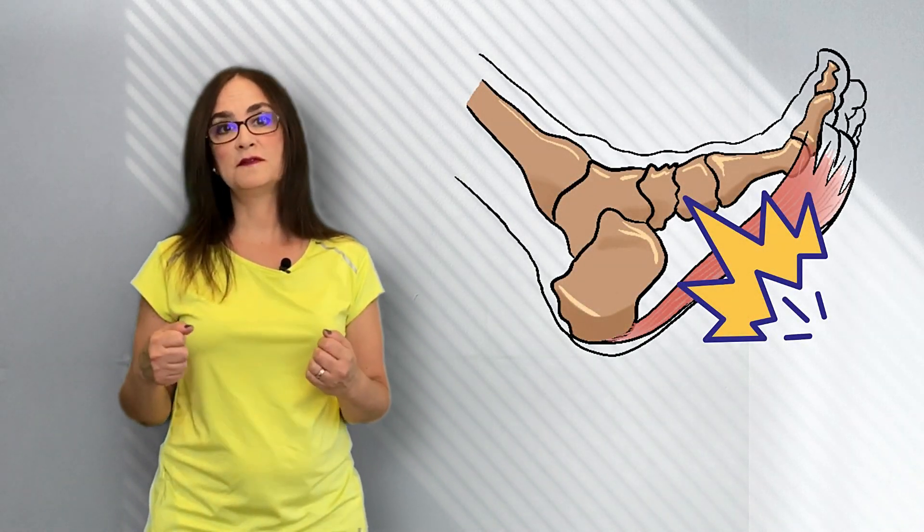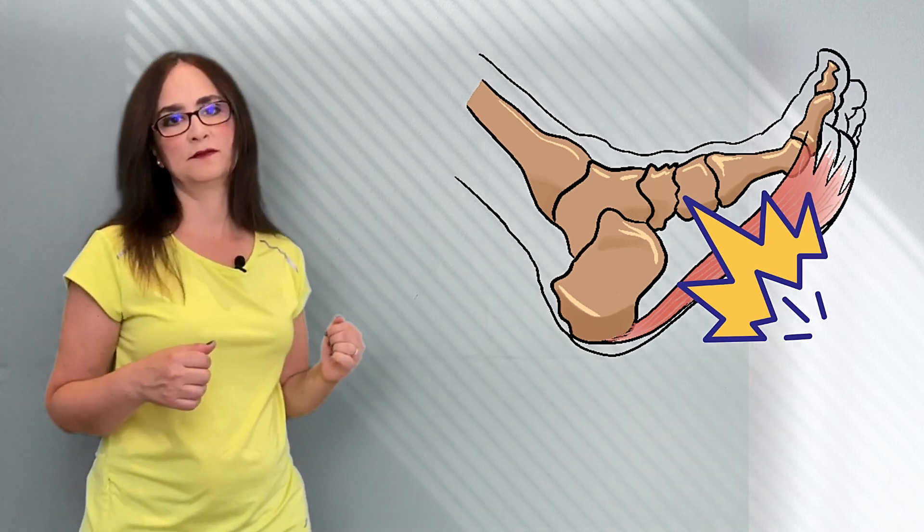In medicine, anything ending with '-itis' means swelling or inflammation. Appendicitis is swelling of the appendix, tonsillitis is swelling of the tonsils, bursitis is swelling of the bursa. So when we put it together, plantar fasciitis is inflammation of the fascia in the plantar of the foot.